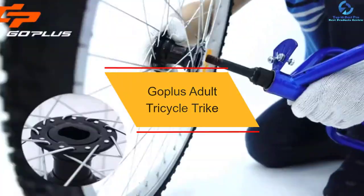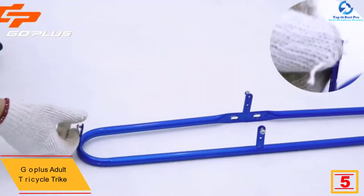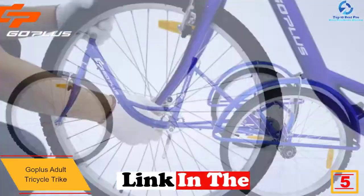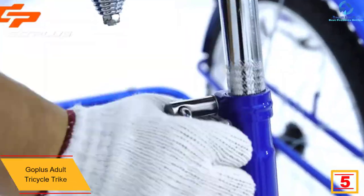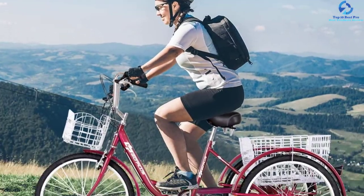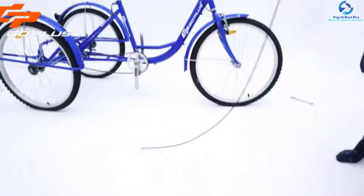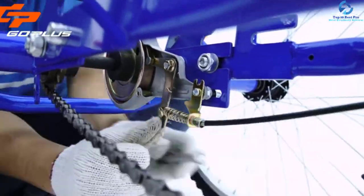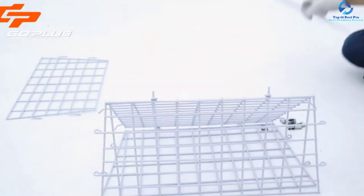At number 5, we have the Goplus Adult Tricycle Trike. This adult trike from Goplus is perfect for commuting. It is made of high-quality iron and supports user weight up to 331 pounds. The 24-inch wheels ride smoothly on all terrains, and the fenders wrap over the wheels to defend you from dust and mud. The large padded seat with springs cushions your ride for a better riding experience. It comes with both a front basket and a large rear basket, suitable for shopping, picnics, or storing groceries.